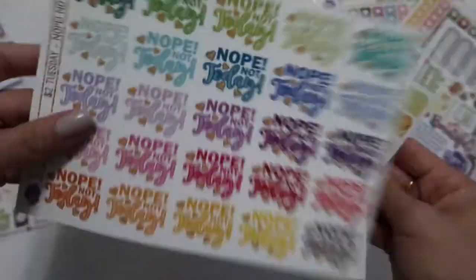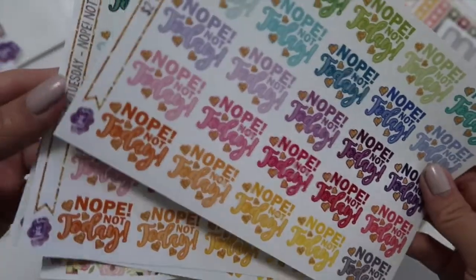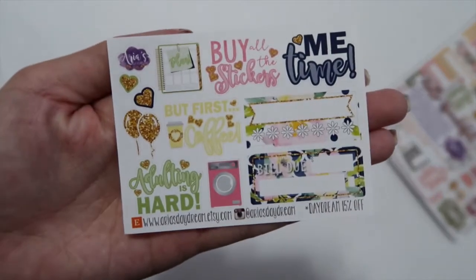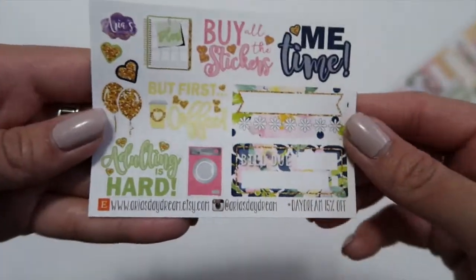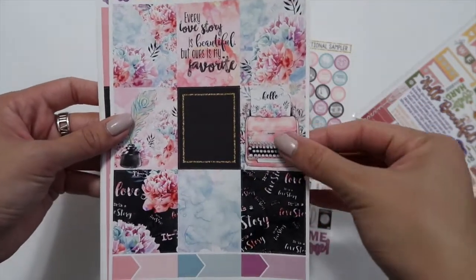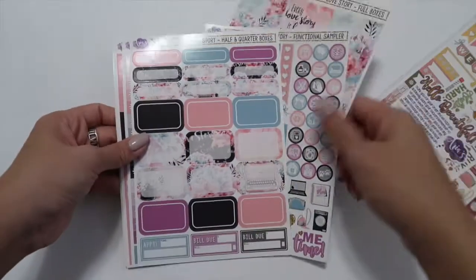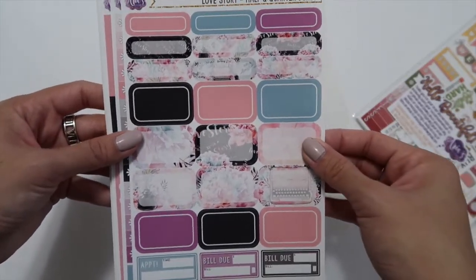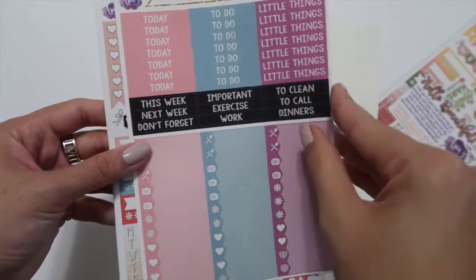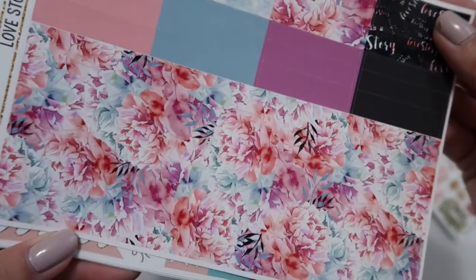I ordered two of those. Then I ordered a Dollar Tuesday — ordered two. Here is the second sampler, this one in glossy. Here is the Love Story kit. Oh my gosh, these full boxes are so pretty. I love her floral. Here are the half boxes and quarter boxes, full box checklist, headers and littles. Here is the washi tape — I really love how this floral looks.